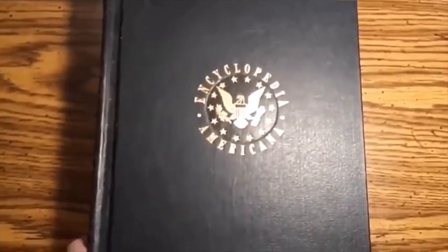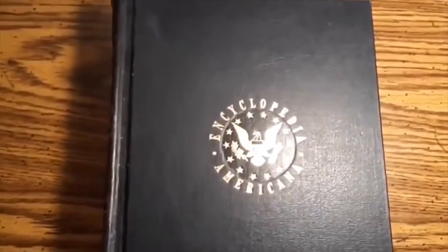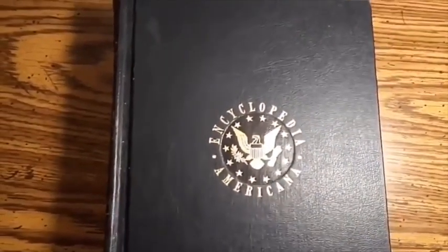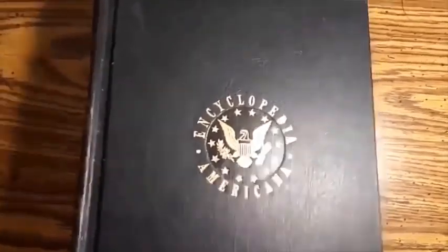You guys remember how I showed you the maps that were here on Earth before 1958, before the governments took them out. And I'm going to show you the Encyclopedia Britannica in the public libraries before 1958.